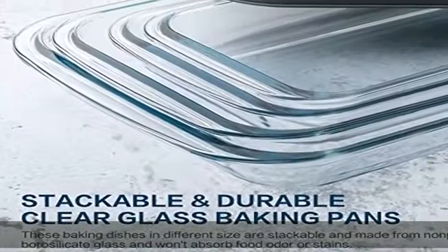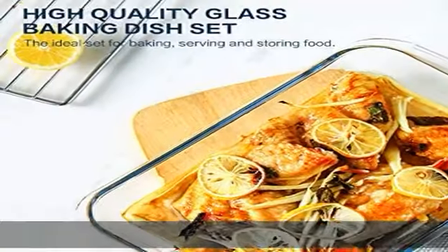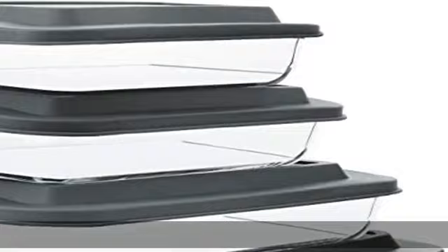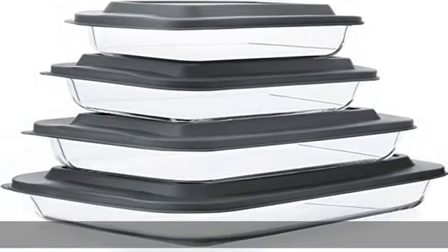Made with a special non-slip design, you can stack these 4 containers with lids on top of each other in your fridge or freezer for space-saving storage. Also, they are slosh-proof to prevent spilling while storing or on the go.